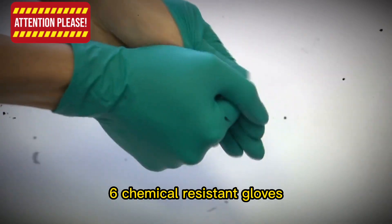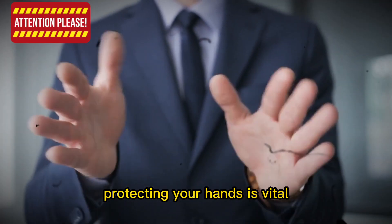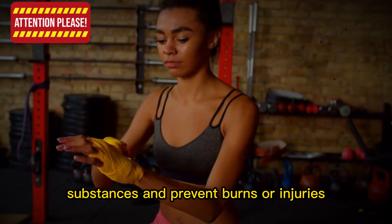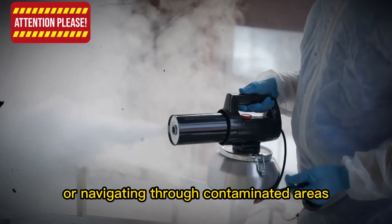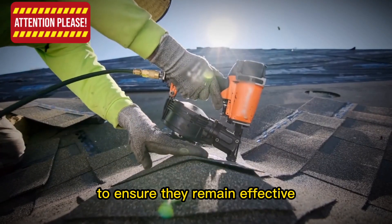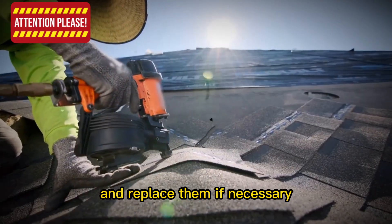Item 6: Chemical Resistant Gloves. In the event of a chemical disaster, protecting your hands is vital. Chemical-resistant gloves can shield you from harmful substances and prevent burns or injuries. When handling unknown substances or navigating through contaminated areas, always wear gloves. To ensure they remain effective, regularly inspect your gloves for damage and replace them if necessary.